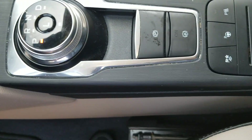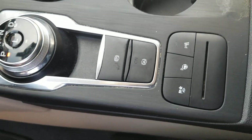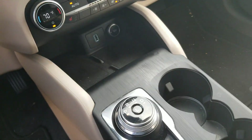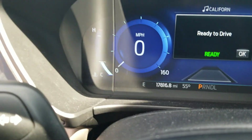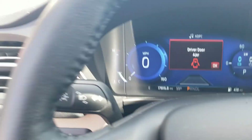It does have the wireless charging pad, just like the other one. This also has the self-parking feature, so this car will park itself — yes, it'll park itself. Anyway, this bad boy only has 17,000 miles, so very low mileage for a 2020 Escape.